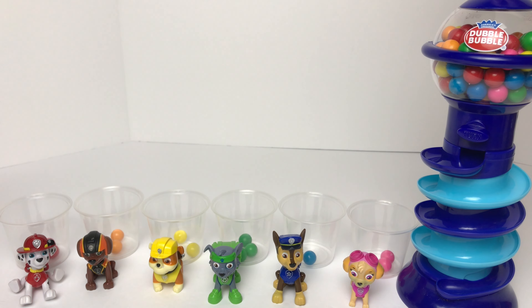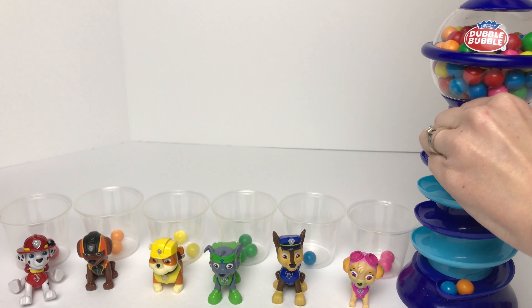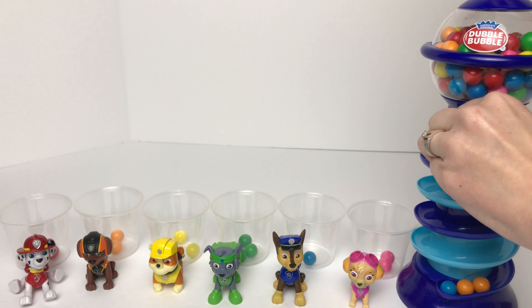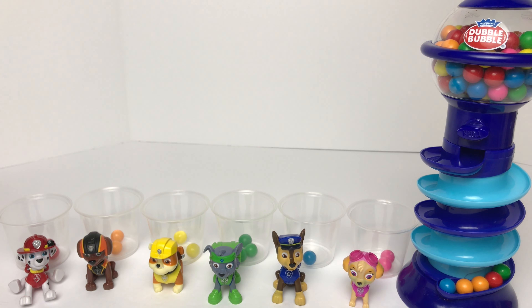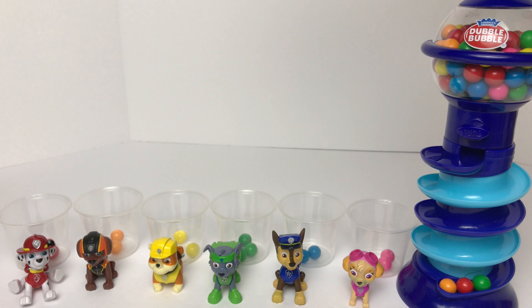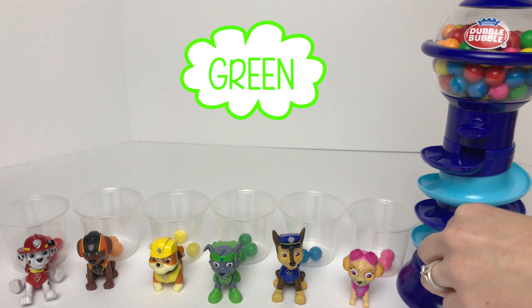Let's turn it again and see what we get. Looks like we got a blue gumball, then an orange gumball, another orange gumball, a red gumball, and a green gumball. So we'll put the blue in Chase's, orange in Zuma's, another orange in Zuma's, red in Marshall's, and green in Rocky's.